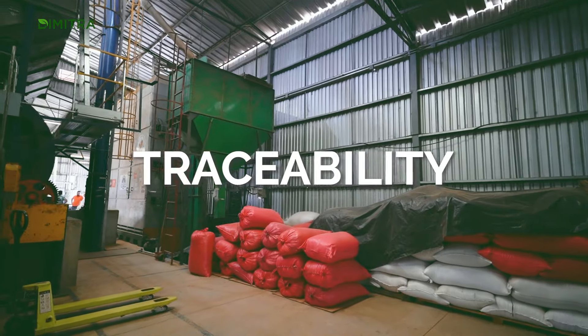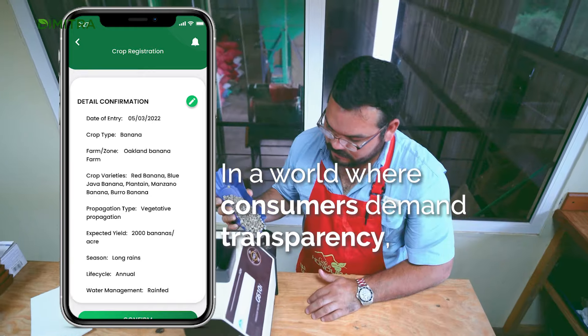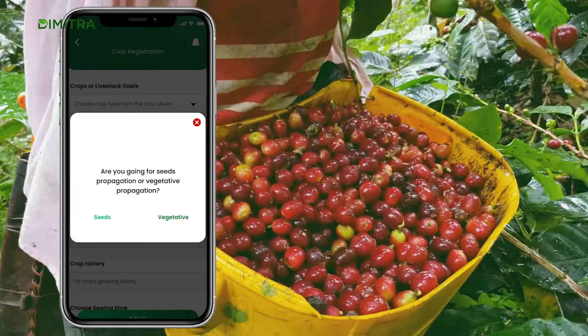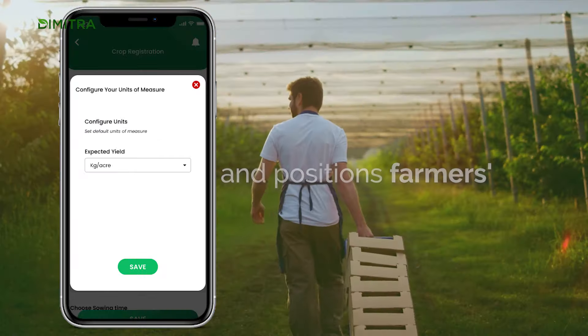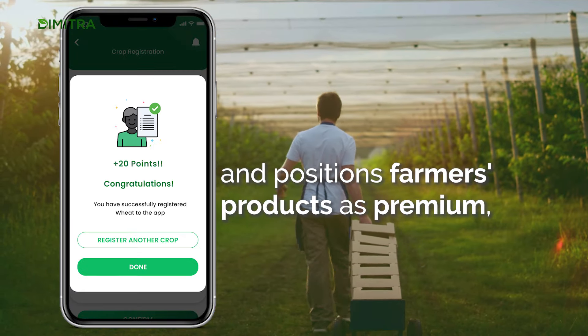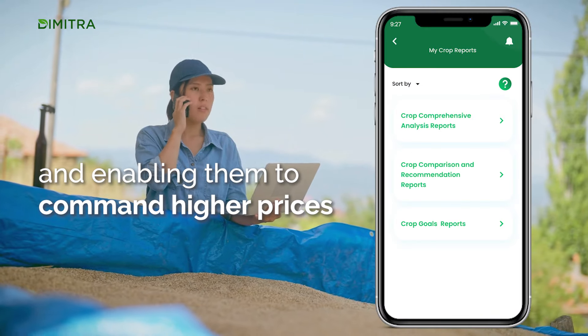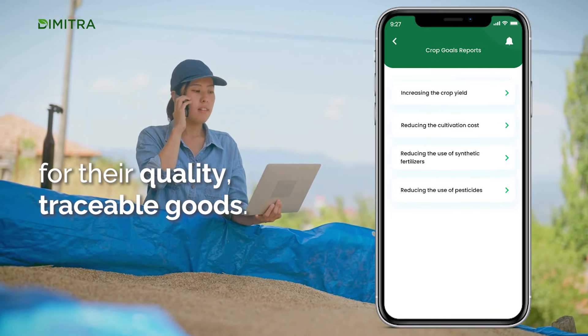Traceability: In a world where consumers demand transparency, our platform offers complete traceability from seed to store. This satisfies global compliance and positions farmers' products as premium, opening up access to lucrative markets and enabling them to command higher prices for their quality, traceable goods.